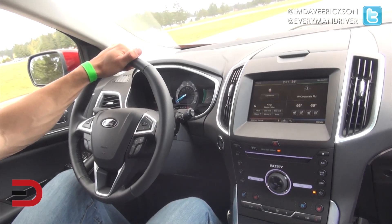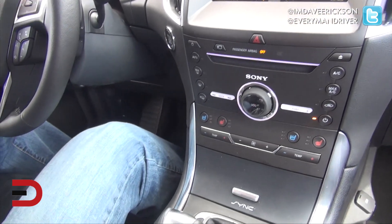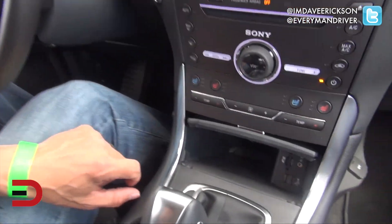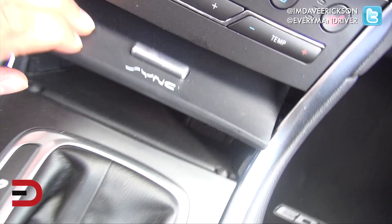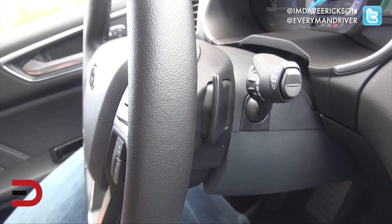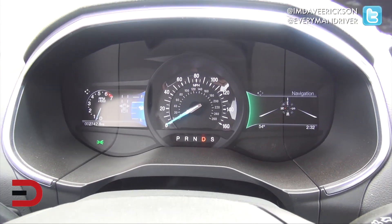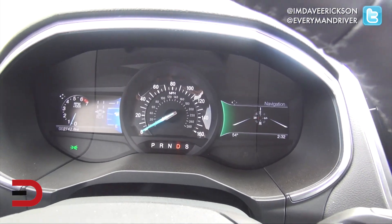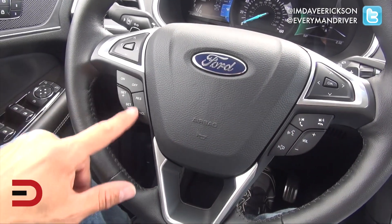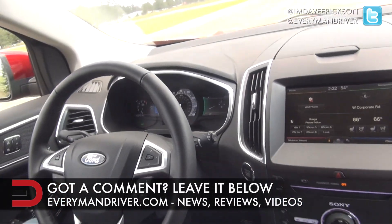Here's a quick look at the cabin and interior. Specifically, the center stack with this touchscreen LCD screen, and all your climate controls down below. We've got heated and cooled seats right there. Down here we've got some USB inputs, different driving modes, and shifting — there are paddle shifters on the steering column itself. Here's a look at your instrument cluster: a combination of digital and also some hard indicator displays. Steering wheel mounted controls, Bluetooth, and cruise control. Looking good — I'd love to hear your thoughts on this interior of the Edge.